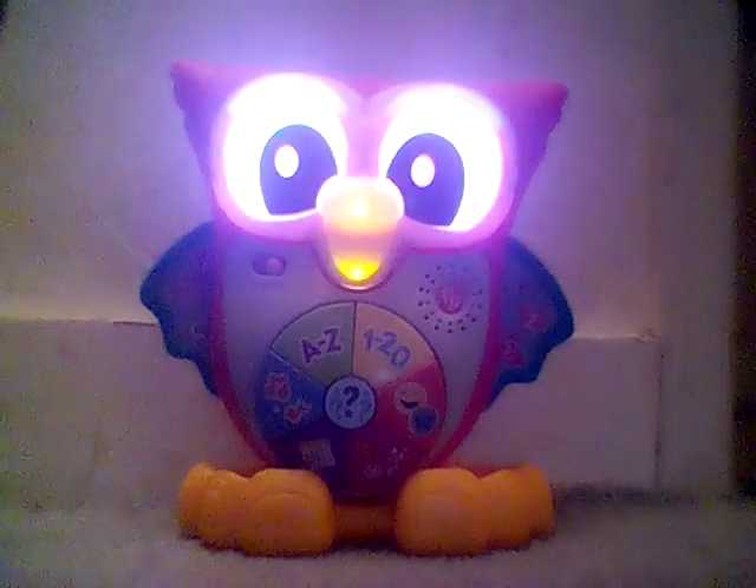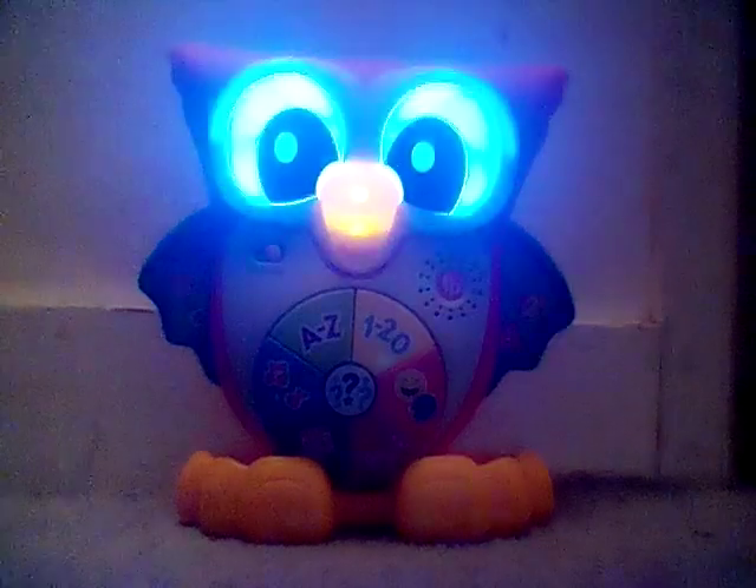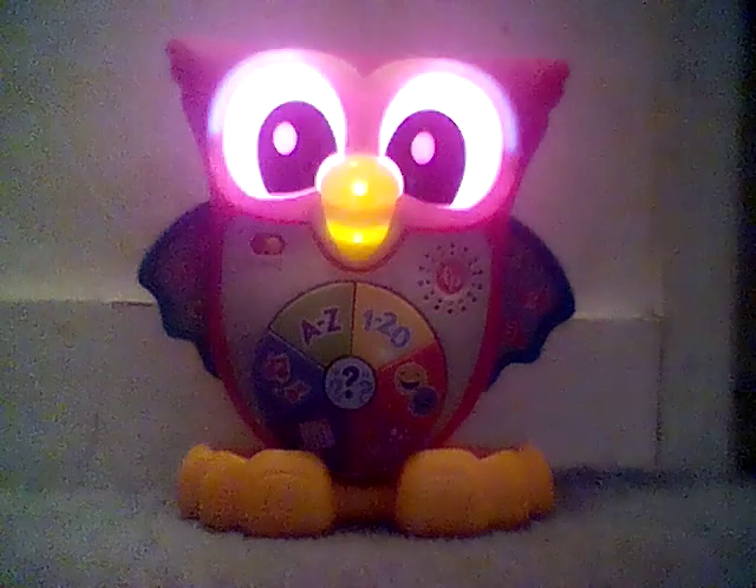It's sunny, rainy, snowy, windy. Watch the weather, hey hey! Let's look out the window before I fly today!